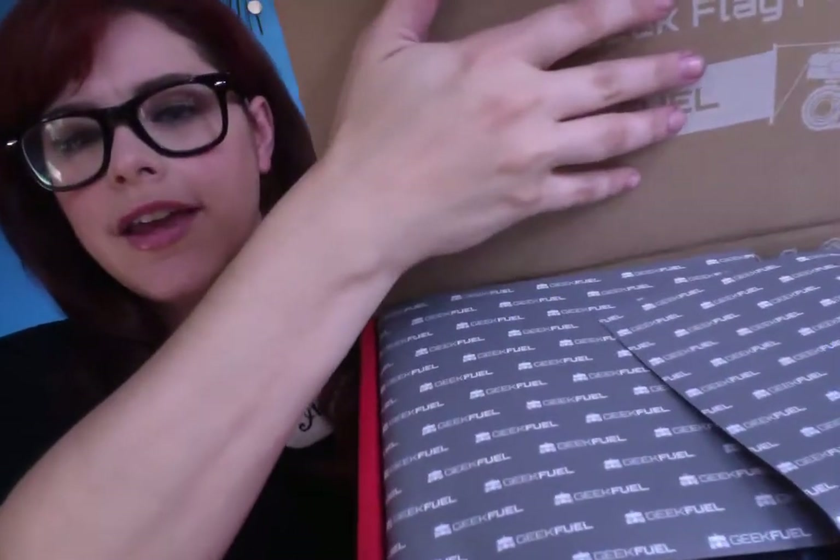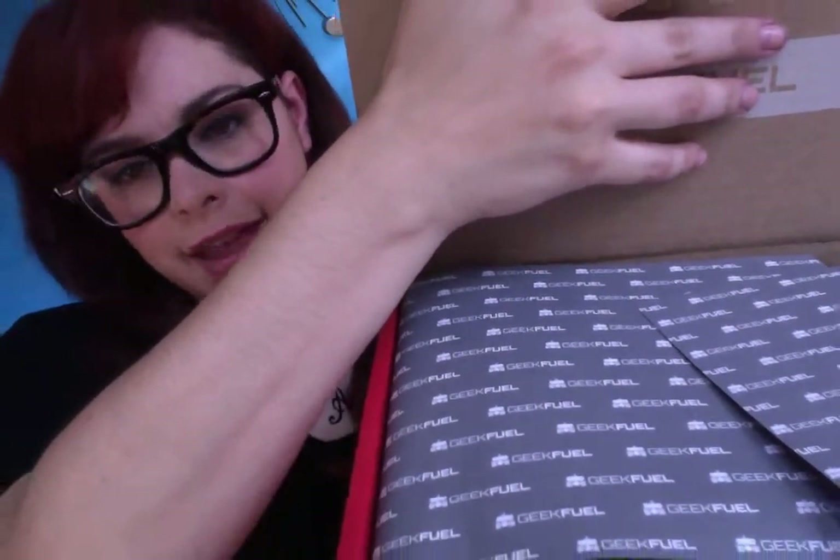I've got to open this up — it's the kind of tape that has little lines in it. Let's open that up with the trusty pair of scissors. And, let your geek flag fly — GeekFuel. There's cute little GeekFuel tissue paper. That's lovely.